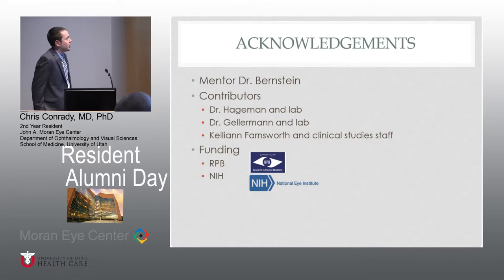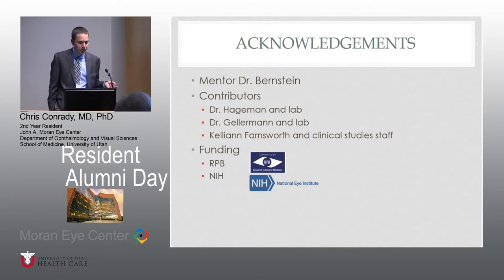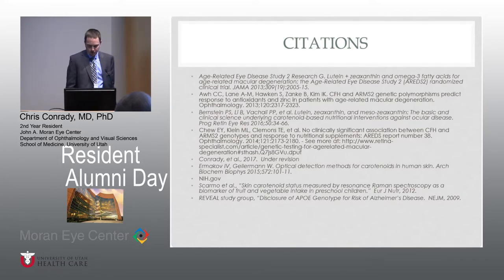I need to make some acknowledgements. Several labs were involved: Dr. Hageman's lab, Dr. Gellerman's lab, and Dr. Bernstein and his lab. Also the clinical studies department, specifically Kellyanne and the rest of the clinical study staff. Funding makes the research world go round. If you care to look at citations later, there are some interesting things, and the non-ophthalmology literature — this REVEAL study with Alzheimer's disease — is actually, I think, maybe the next step in medicine. We'll see what genetic testing ends up becoming in the future.